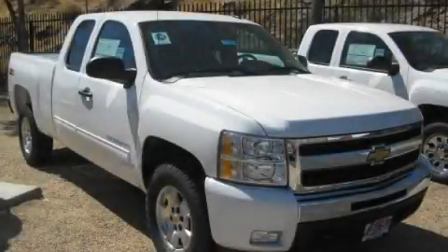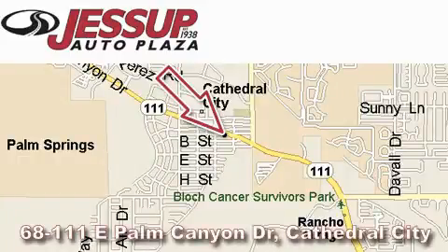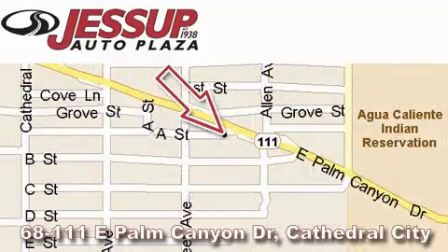Contact us today to schedule your opportunity to see this automobile in person. Jessup Auto Plaza is located at 68111 East Palm Canyon Drive in Cathedral City. Our goal is to exceed all of your expectations to ensure that you'll return for future visits.